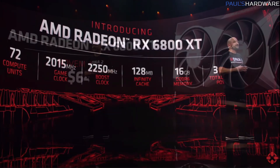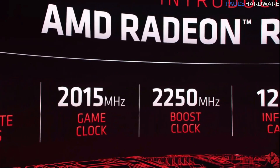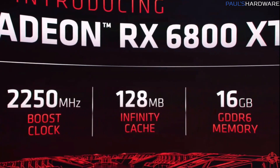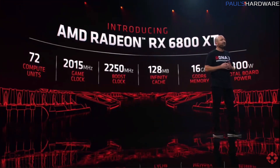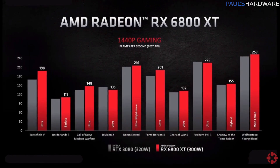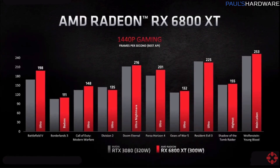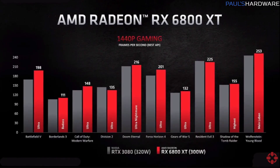Next we have the Radeon RX 6800 XT, launching November 18th for an MSRP of $650. It's based on the Navi 21 XT core and has 72 compute units, a 2015 MHz game clock and 2250 MHz boost clock — the same as the 6900 XT — and also shares the 128 MB cache, 16 GB of GDDR6 memory, and a total board power of 300 watts. AMD's benchmarks show this card trading blows with and sometimes beating NVIDIA's RTX 3080 while drawing less power. These are AMD's numbers, so we should wait for independent reviews, but it's looking pretty good.